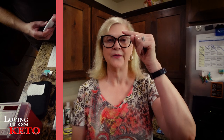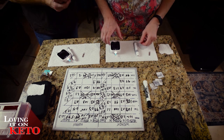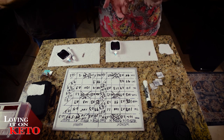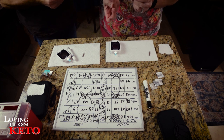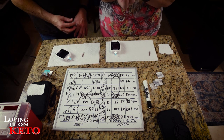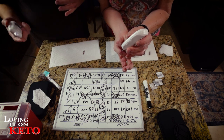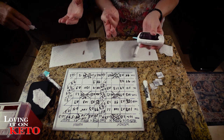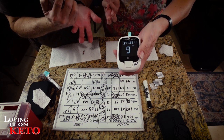This is our last GKI, glucose, and ketones test of the day. We're going to do the final glucose ketone test. We had delicious pizza at Blaze's with Paola and I'm curious to see what happens. Look - on the back side of your ring finger or opposite side is a great place to poke.